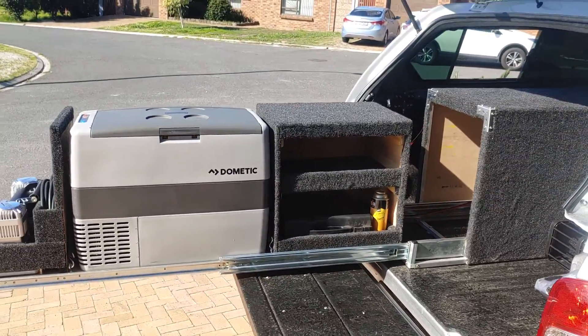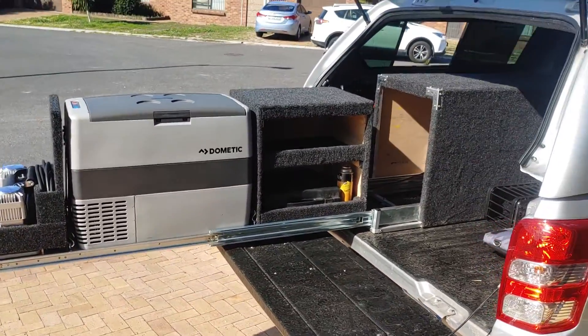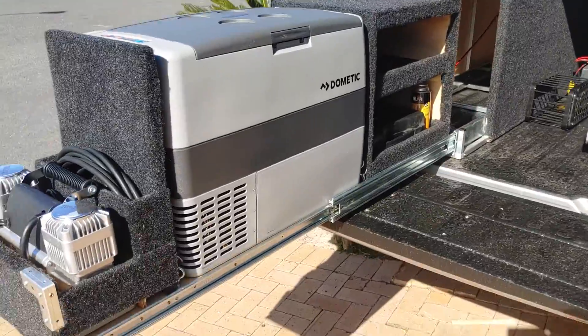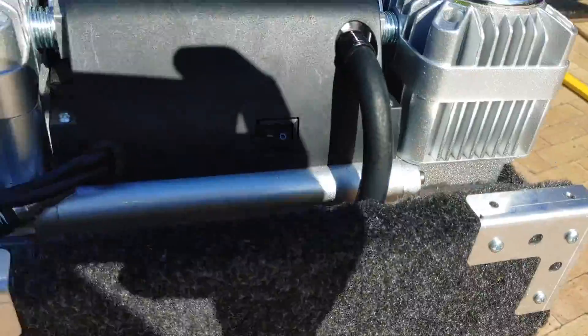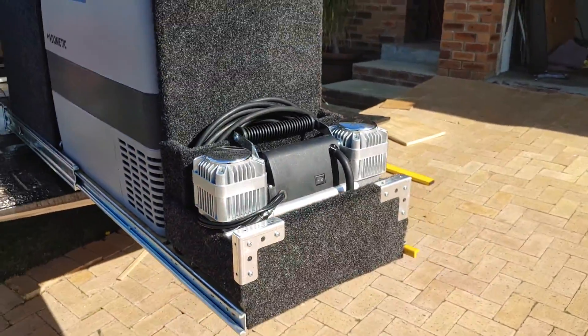Got my slide completed — 1.4 meters with an auto lock open and close. I made space for my pump.